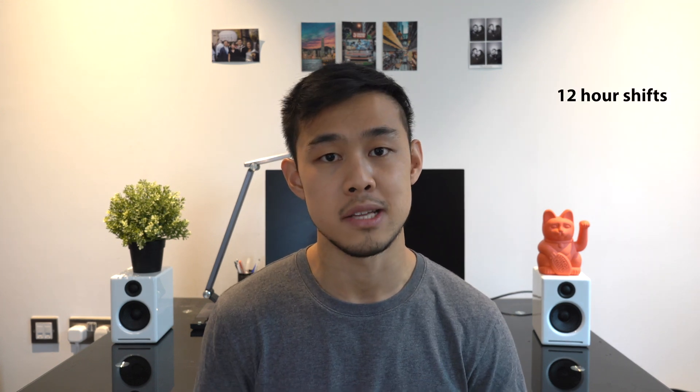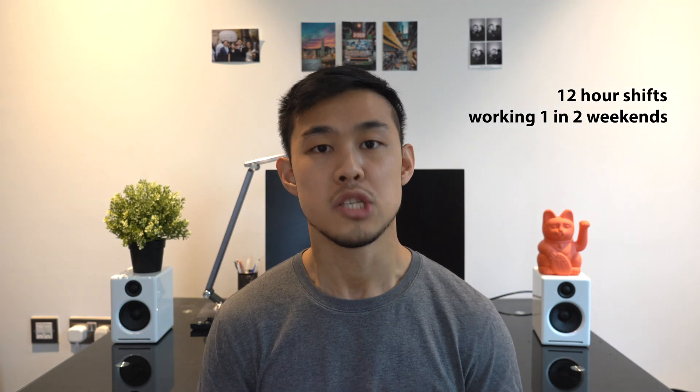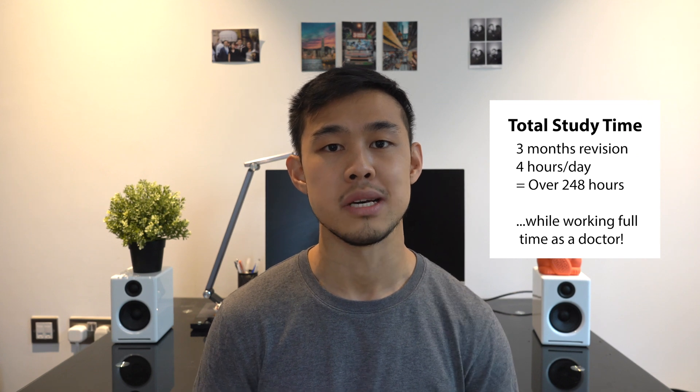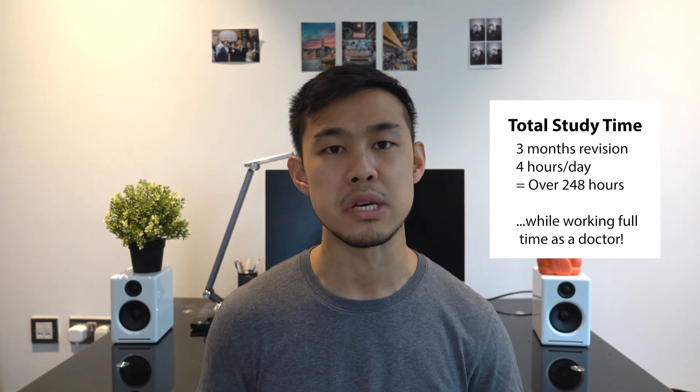I prepared for this exam while I was working full-time on the intensive care unit. We were working 12-hour shifts at a time and working every other weekend, so I had to plan my study schedule around this, which was quite difficult because oftentimes I found I was so exhausted after work. In total, I probably studied for around three months and averaged around four hours a day of revision, although this did vary slightly as some days I'd be more tired and other days I'd have the day off and work more.